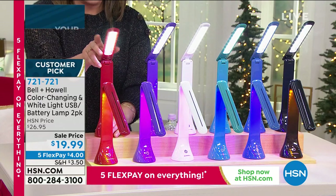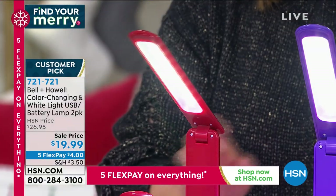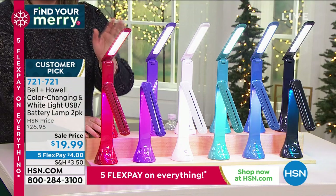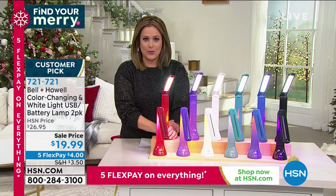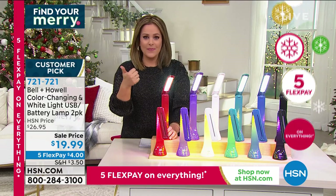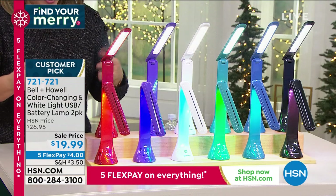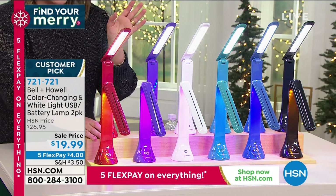They articulate any way you want to angle them — whether you're doing crafting, puzzles, sudoku, a project, or reading at night. You're going to get two today for $19.99. Not only are they rechargeable so you don't keep spending money on batteries, but they are super bright and can even color-change to add ambiance to your home.